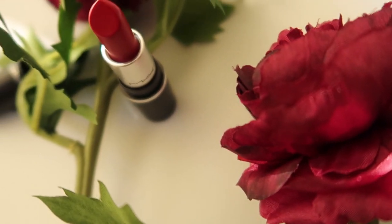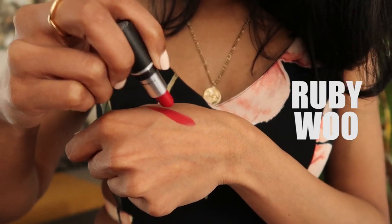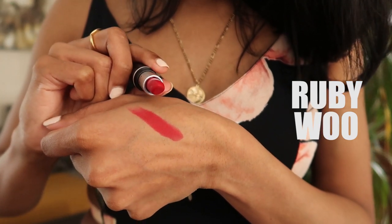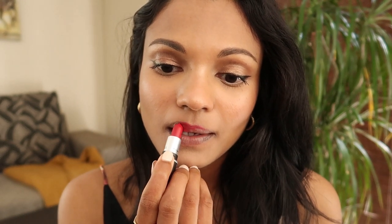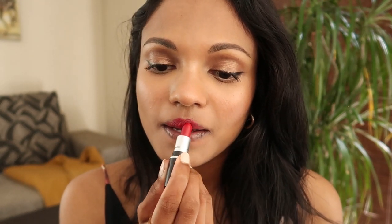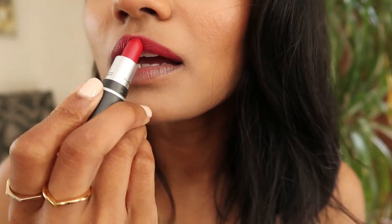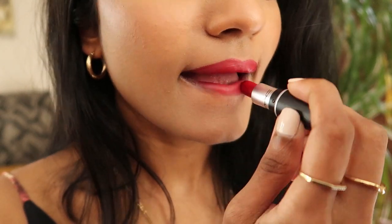Last but not least is Ruby Woo — of course. Fun fact: it's the first ever MAC lipstick I bought when I was a poor uni student and it felt so luxurious. It's definitely a cult favorite, especially amongst those with olive or brown skin. It's a matte finish and one of the most perfect vibrant reds that just never goes out of style.